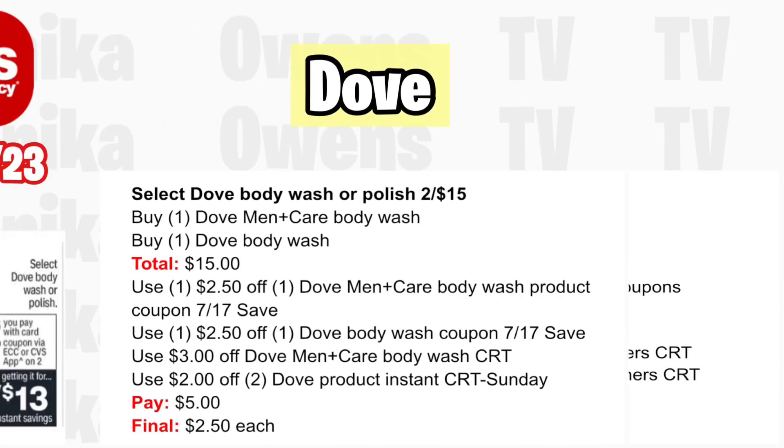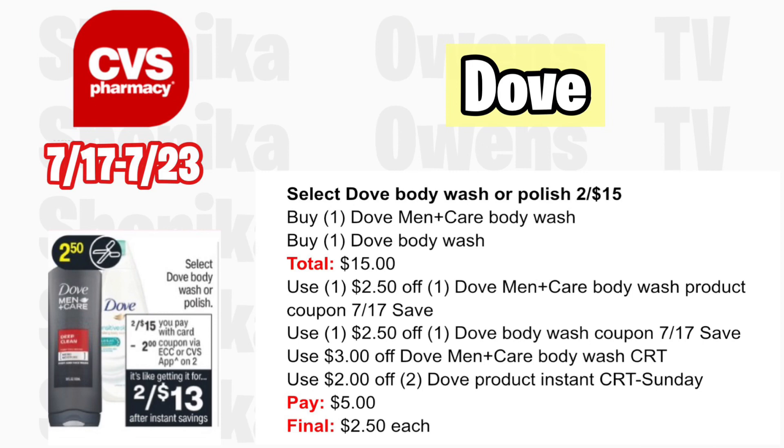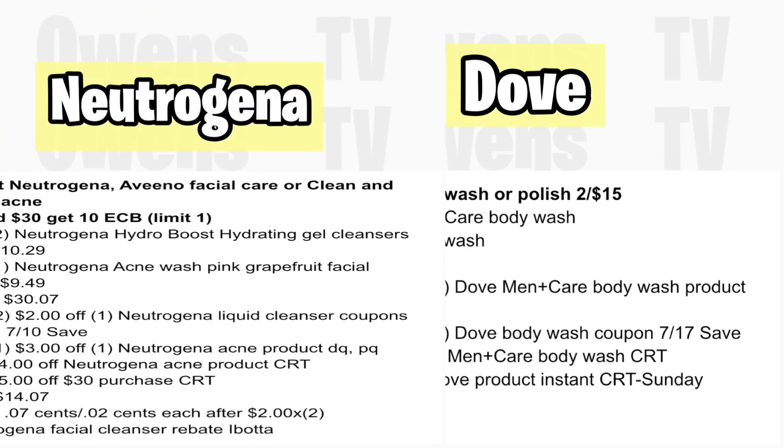Select Dove body wash or polish at spend $15 — no rewards back. Grab one Dove Men's and one Dove Women's body wash, totaling $15. Use a $2.50 off Dove Women's and a Dove Men's coupon from the 7/17 Save insert. With a $3 off Dove Men+ Care body wash CRT and a $2 off two Dove product instant CRT printed at the red box on Sunday, you'll pay $5, making the final cost only $2.50 each — a good deal for Dove body wash.